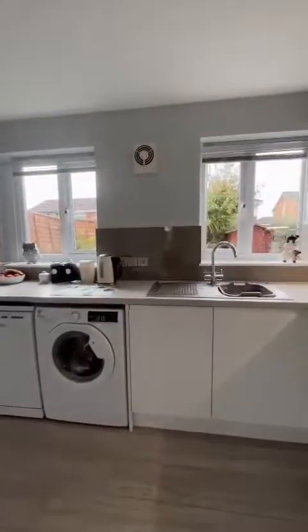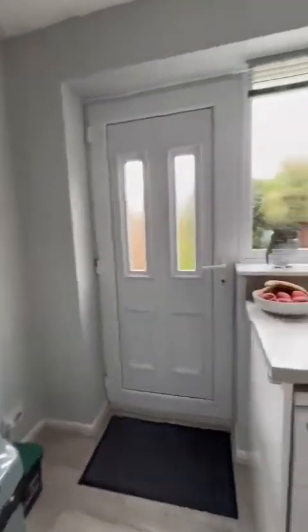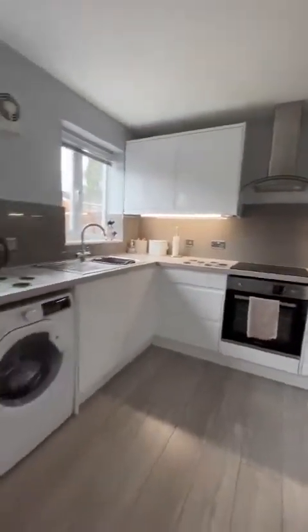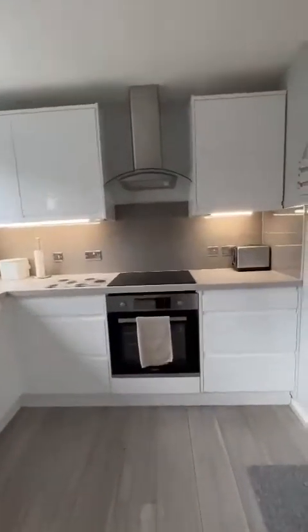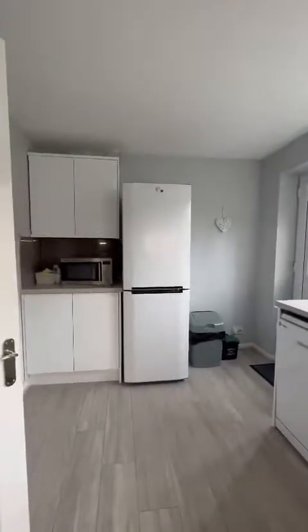Just onto the rear of the property, we're in this stunning kitchen area. There's plenty of space here for a table just behind the door. We've newly installed the kitchen, and as you can see, we've got space for fridge, freezer, dishwasher and washing machine, electric hob and oven. We've got plenty of work surface area and storage.